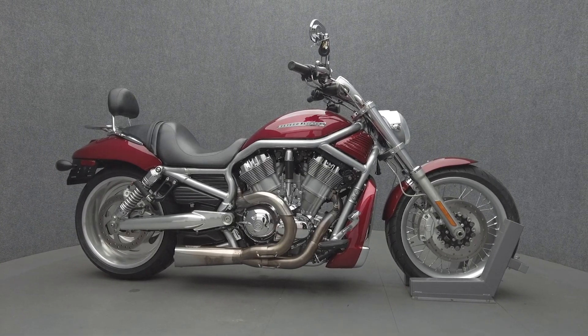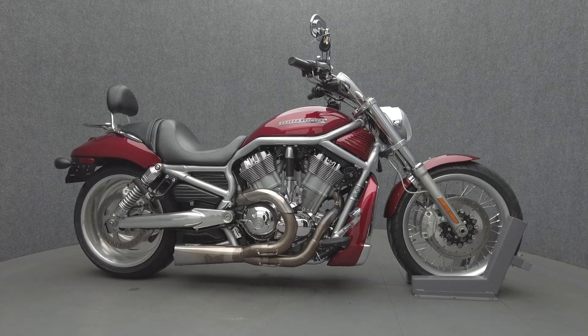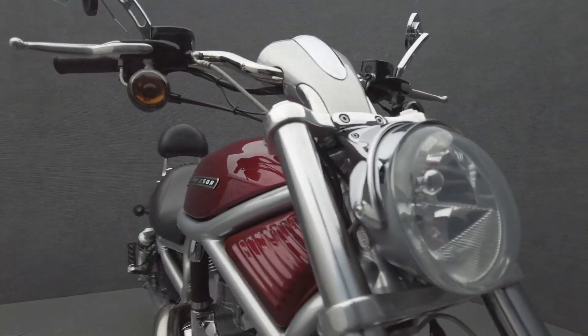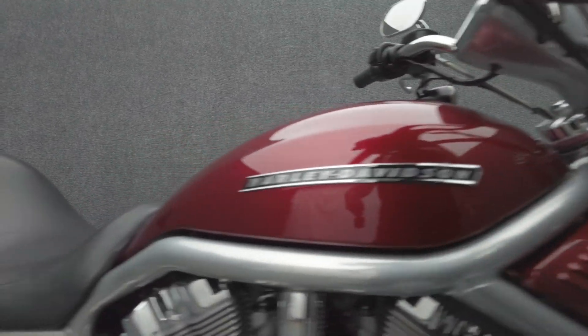Hey everyone, this is Keegan from National Power Sports. This 2008 Harley-Davidson V-Rod with 10,146 miles passes New Hampshire State inspection and runs well.